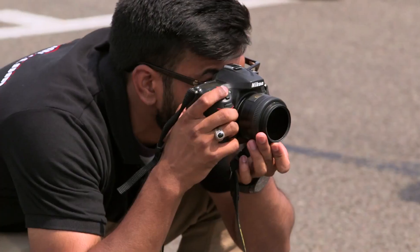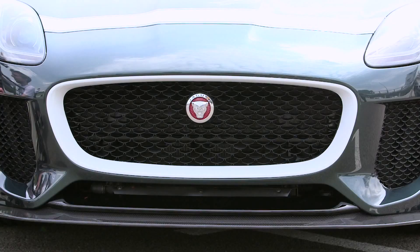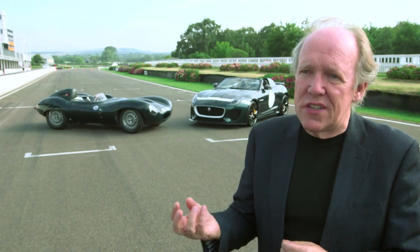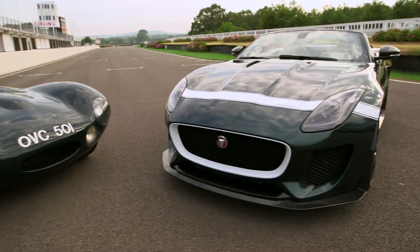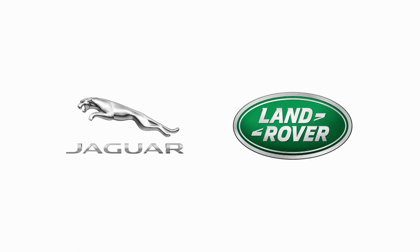We plan to build a maximum of 250 cars, so this is what we would call a collector's edition. Increasingly, we see a market for doing cars like this, so we think it will be very special and very exclusive. To bring that sense of excitement and rawness and racing back into the fold of Jaguar is so important to us. It's in our blood, it's in our heritage. I absolutely love it.